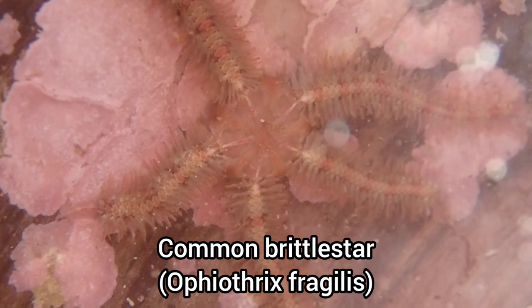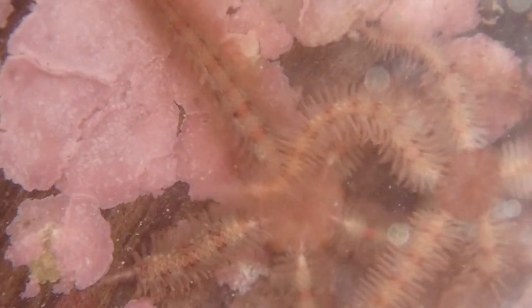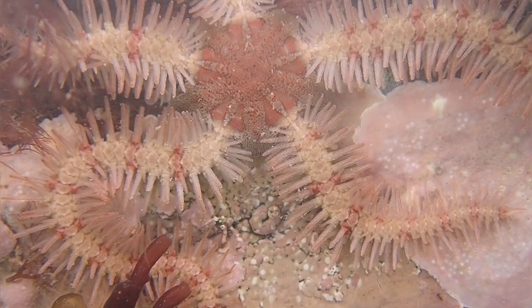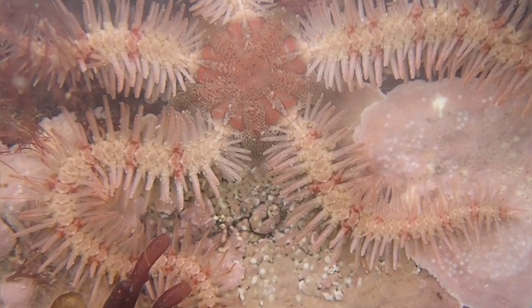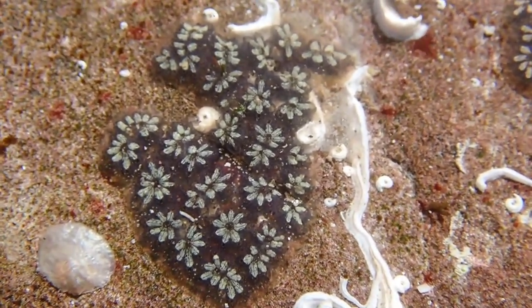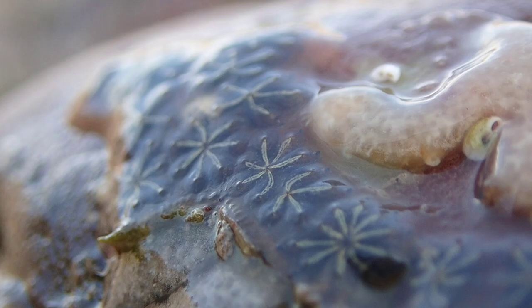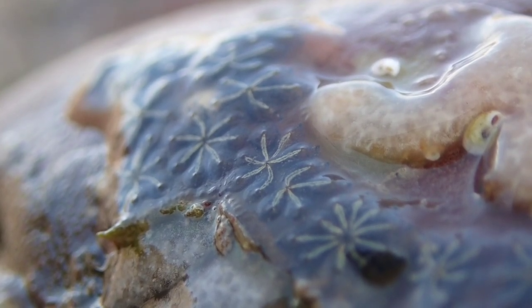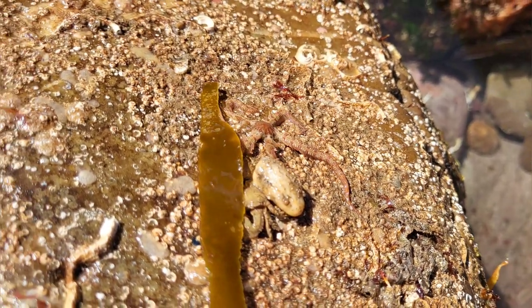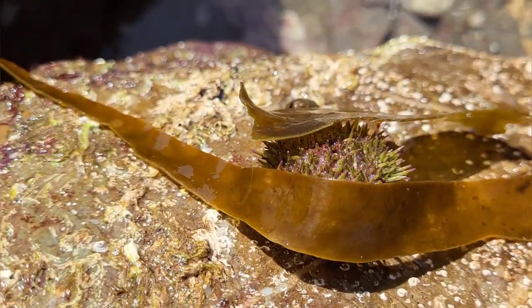Their colour variations and patterns are incredible, and they're much bigger than the dwarf brittle stars that are abundant on my local beaches. Turning over rocks is one of the best ways to find sea creatures while rock pooling. Here you can see brittle stars, sea urchins, star-ascidian sea squirts and crabs all living under the same rock.